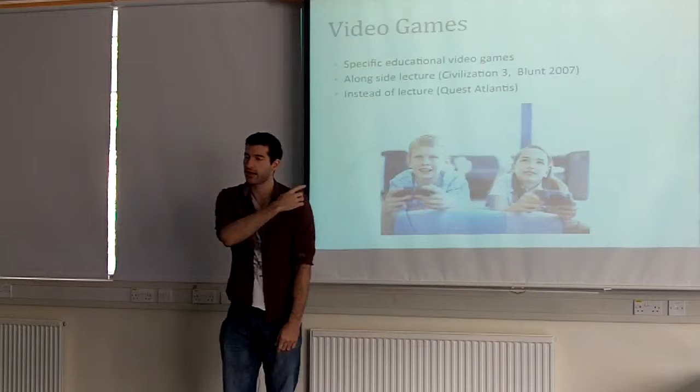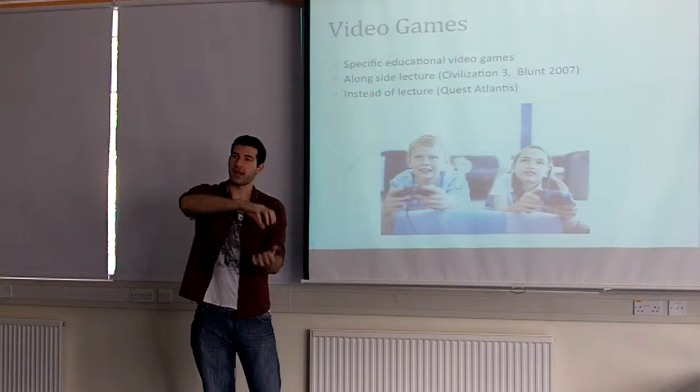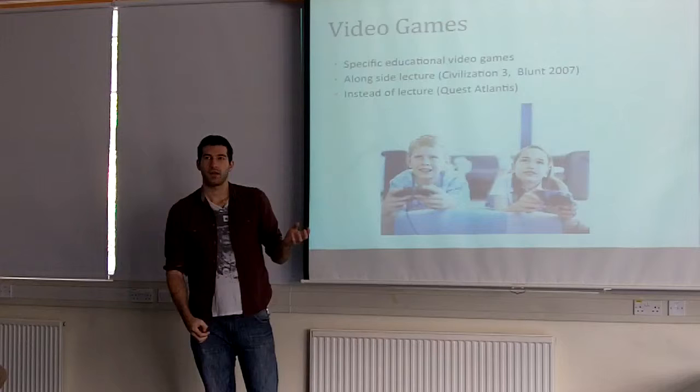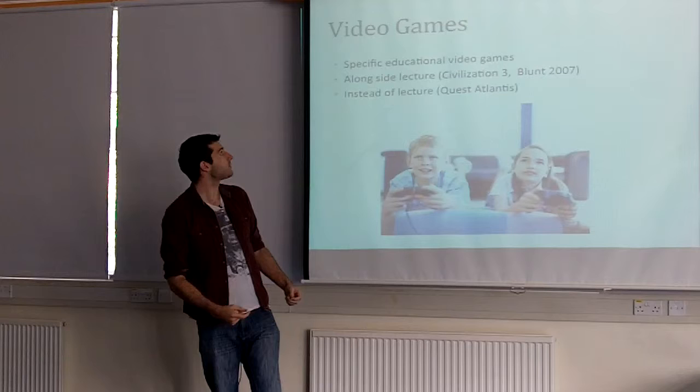You can also completely cut out lectures and use a game called Quest Atlantis, where you create your own avatar and get immersed in a world. You take on an identity — becoming a pharmacologist or a diver, for example — and actually live their life for a short while. It was used for oceanic science learning, and the students who used purely Quest Atlantis significantly outperformed the students who just used lectures.